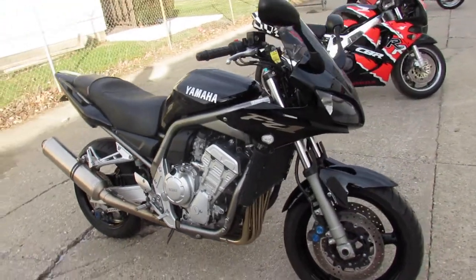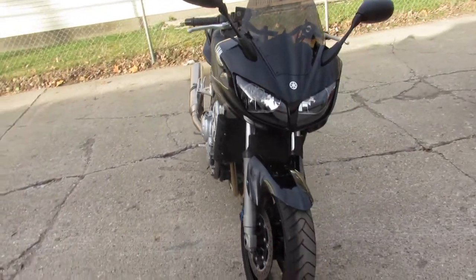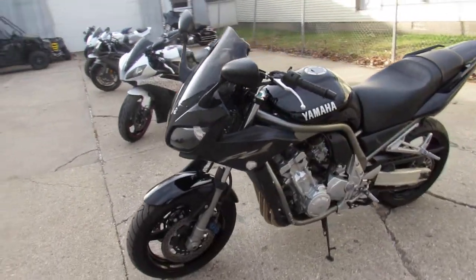Hey guys, ApprovalPowerSports.com here doing some videos on the used sport bikes. I got one here, the 01 FZ1 with only 14,142 miles on it. This thing is spotless guys, super clean.